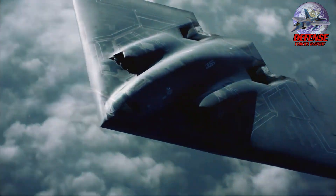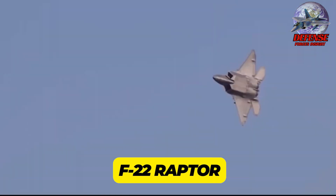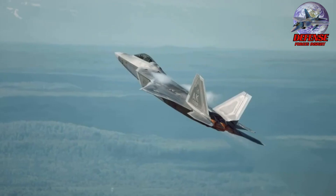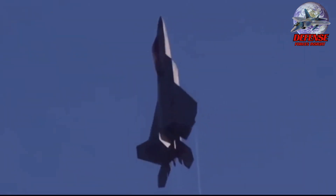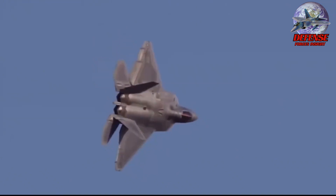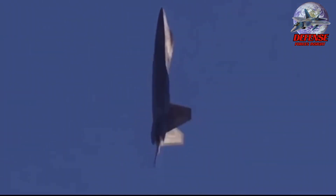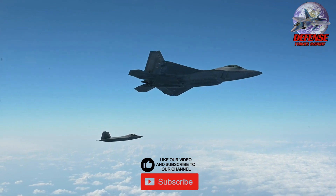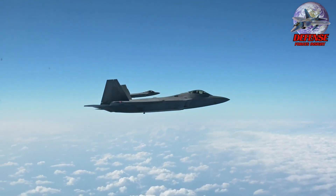1. F-22 Raptor. The United States uses the F-22 Raptor, a 5th-generation stealth fighter with air superiority, especially made to rule the air and achieve air supremacy in challenging combat situations. It is frequently praised as one of the world's most capable and cutting-edge fighter aircraft. The F-22 Raptor, which was first designed as the advanced tactical fighter in the late 1980s, was a revolutionary development in stealth technology for fighter aircraft with extreme maneuverability.